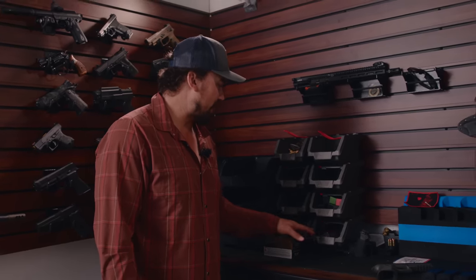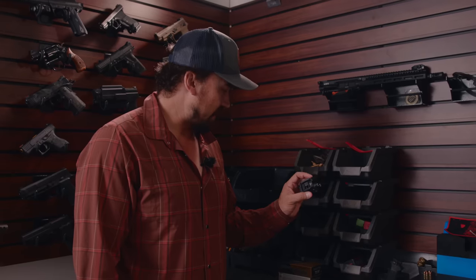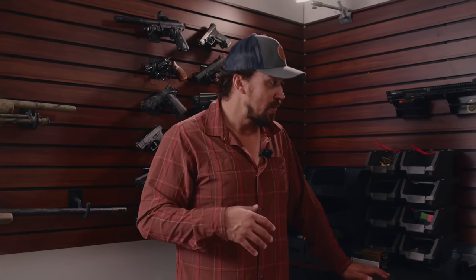I got spare accessories like batteries, spare lights. XVL2 from Surefire - that's infrared and visible laser capable. I have those down here because if I'm teaching a night class, I'll change my setup for my particular guns.